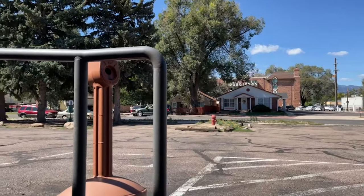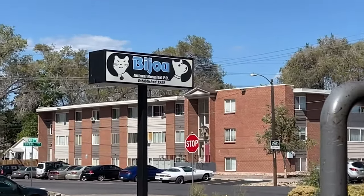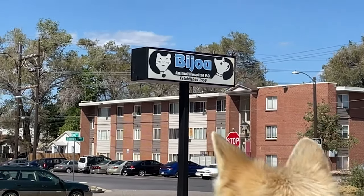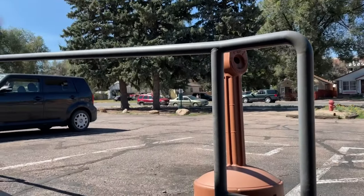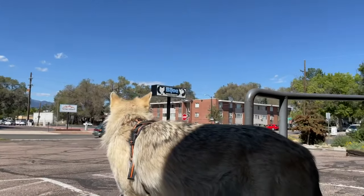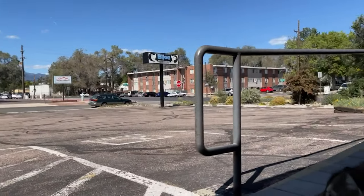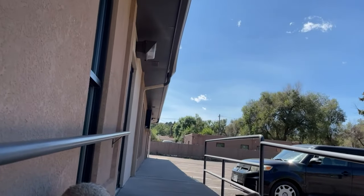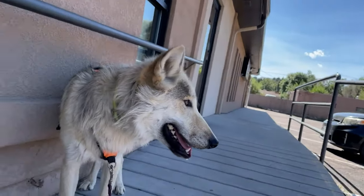So today we brought him into the parking lot while the veterinarian office was closed, and we're just going to sit here and do some calming exercises and kind of let him soak up everything, look around, and get him used to the area as best we can. We've already brought him here several days before while the office was open and the parking lot had people coming in and out, but we didn't get real close to the doors so much.